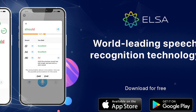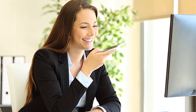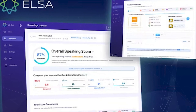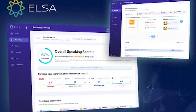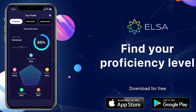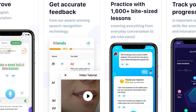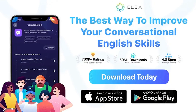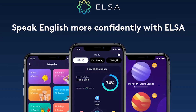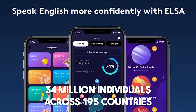The cornerstone of Elsa Speak's effectiveness lies in its cutting-edge speech recognition technology, allowing users to refine their English articulation with precision. It offers users a seven-day trial period to experience its features, after which they can opt to subscribe to Elsa Pro for continued access. It's accessible on both Android and iOS platforms. The app has gained over 50 million downloads and boasts an extensive user base of more than 34 million individuals across 195 countries.